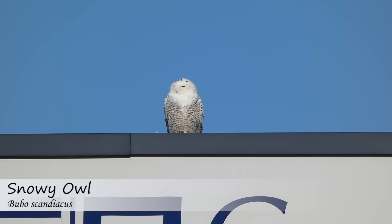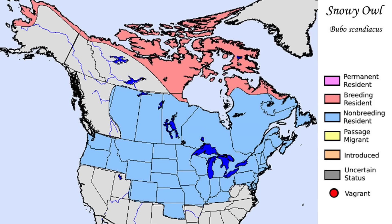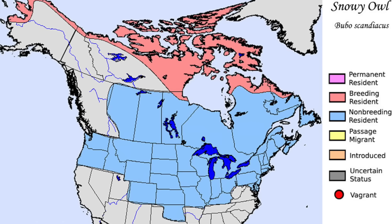Out of all North American bird species, one that people want to see the most is the snowy owl. These birds move into the continental United States in most winters and usually cause a stir in the places they are sighted.